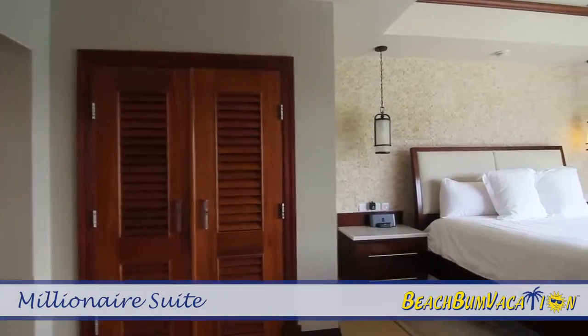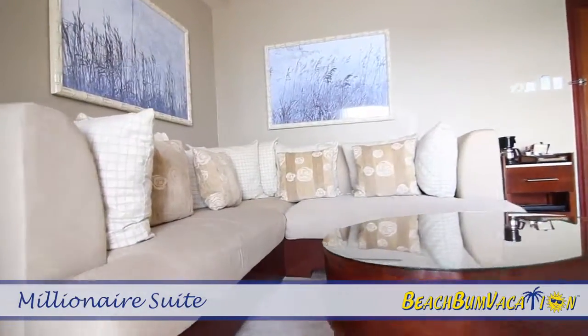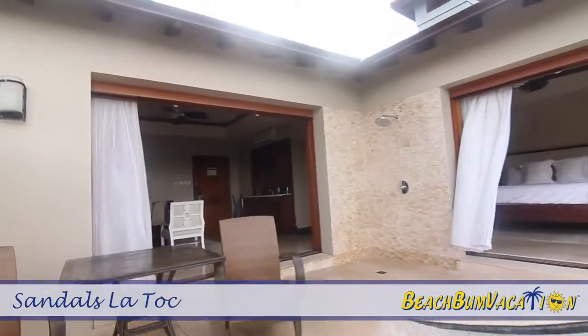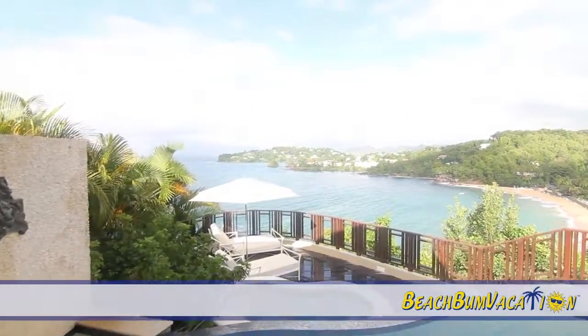At Sandals La Toque, the Millionaire Suite with private pool and whirlpool is set at the resort's highest point, ensuring a full 180-degree view of the Caribbean Sea. With movable walls, each Millionaire Suite opens up, making the line between indoors and outdoors almost vanish, giving you access to a large sun deck, whirlpool, and plunge pool all overlooking Castries and the Caribbean Sea.